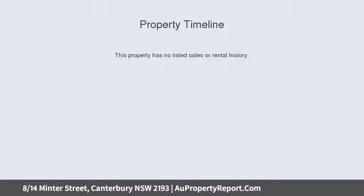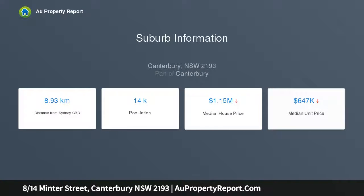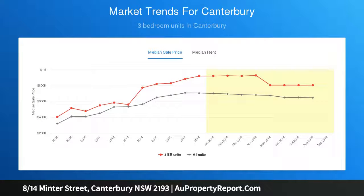The apartment is perfectly situated in a quiet and convenient position, featuring spacious interiors filled with natural light. It is an easy stroll to cafes, shops, schools, parks and transport. The property offers two good-sized bedrooms.